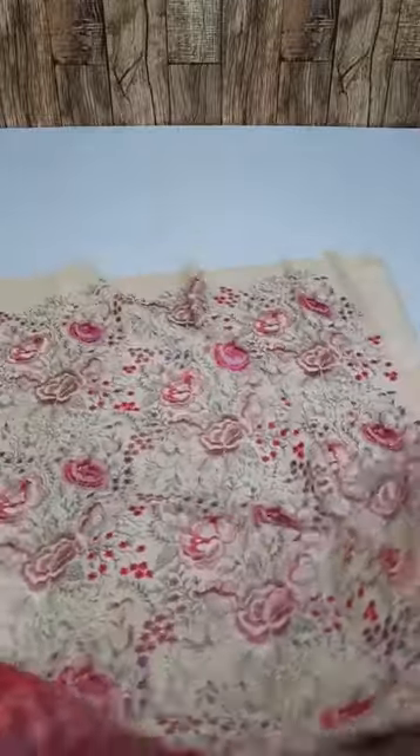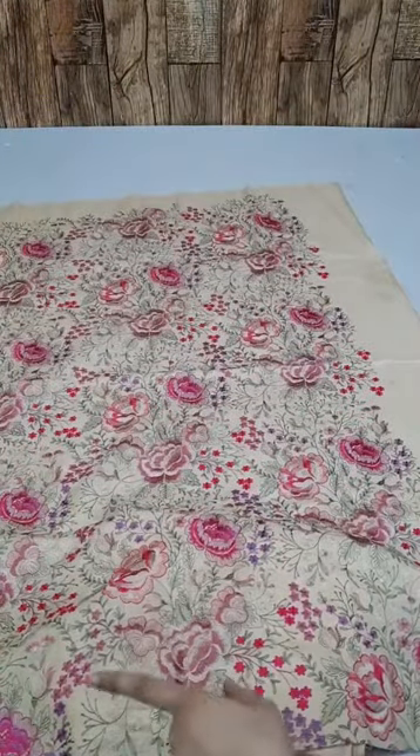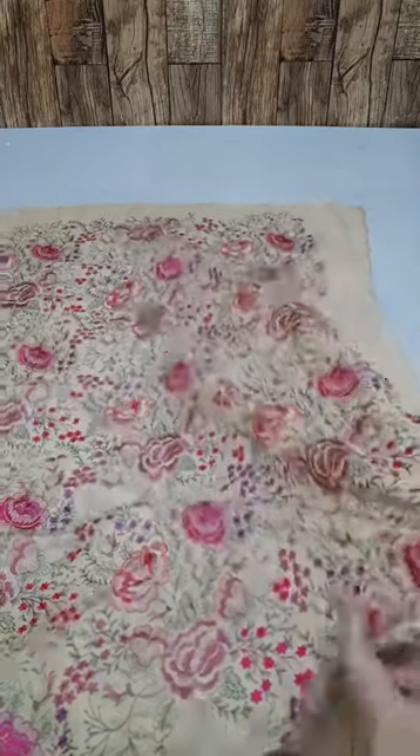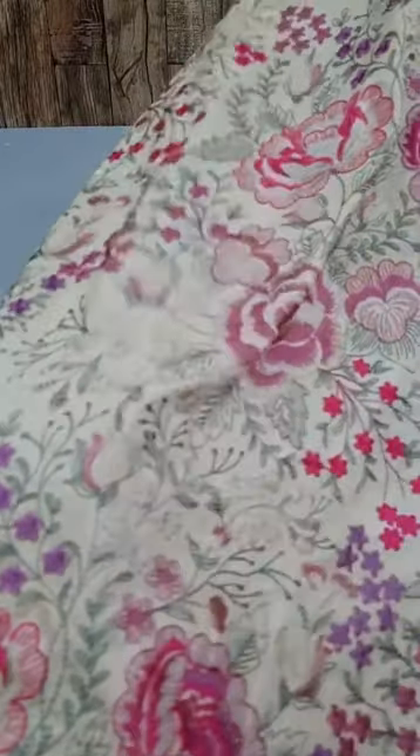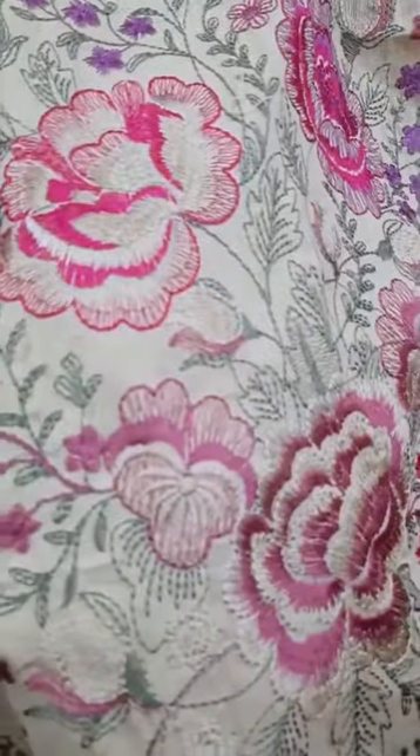This is a full embroidered front side. You can see how beautiful it is on the front side. It's a full shirt on the front side. You can see the thickness. It's very beautiful — heavy embroidery on the front side.